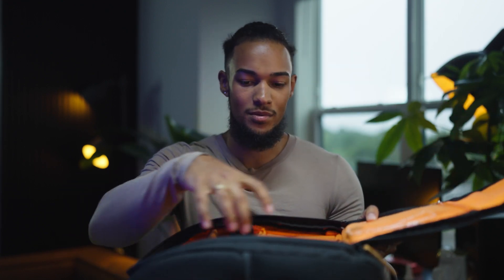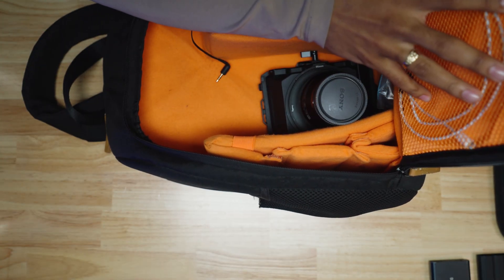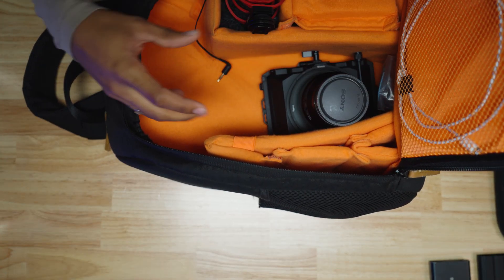First, we're going to go ahead and start with my bag. Nothing too crazy going on here. It's a bag I got from Amazon for about 40 bucks. It has a laptop compartment on the bottom with a zipper on the inside. I got this bag because it has a couple of different pockets — you can move things around, section it off for your lenses, and there's a zipper up top for smaller items. It's foamy on the inside so it protects your gear.